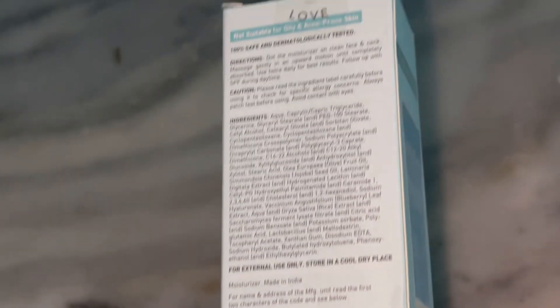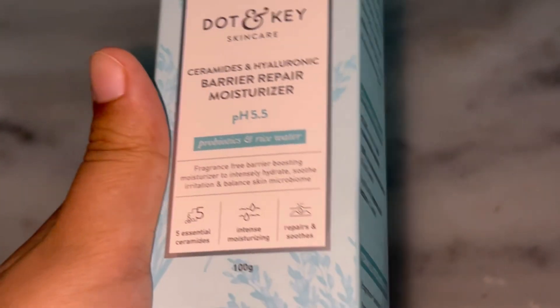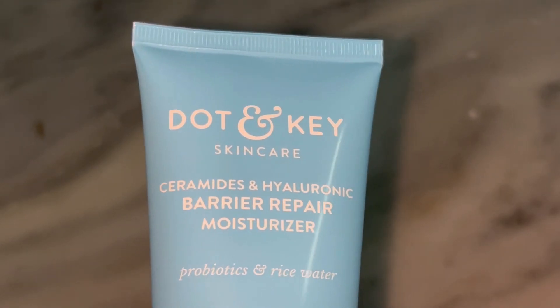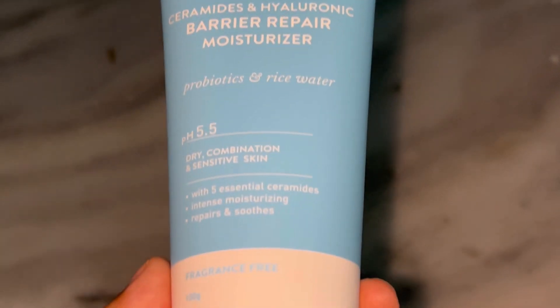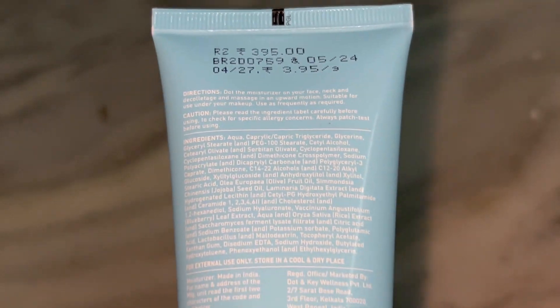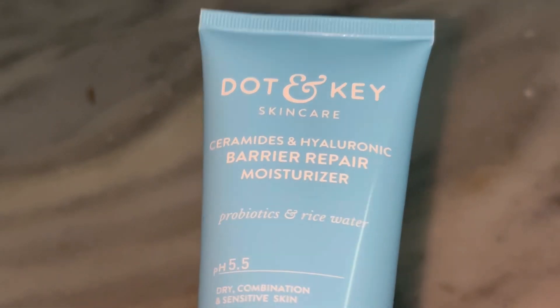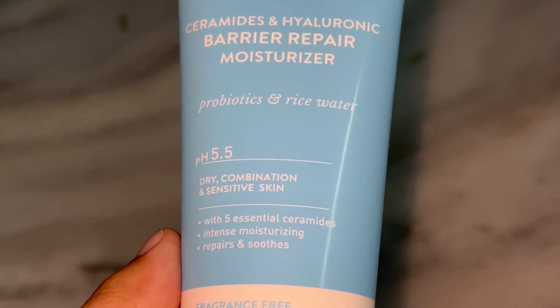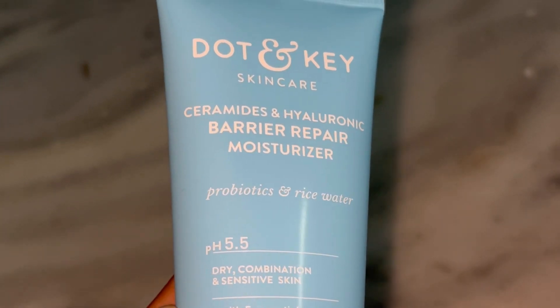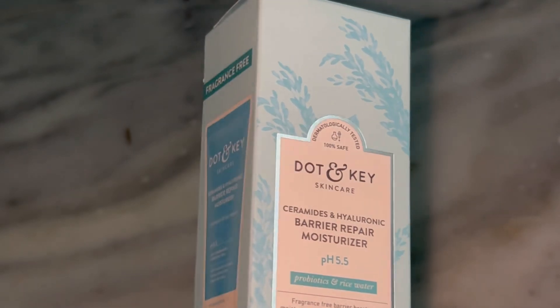One thing I really love about Dot and G is how adorable their packaging is. This moisturizer comes in a pastel blue tube with a sturdy twist-off lid which feels luxurious. It also includes a spatula for easy, hygienic application — which I think is super important because we don't want to be dipping our fingers into jars and contaminating the product. It's a bit bulky for travel but it feels durable and stylish enough to leave on your vanity or bathroom shelf. Plus, I believe they are working towards more eco-friendly packaging options, which is always a plus.